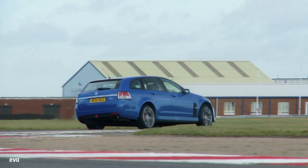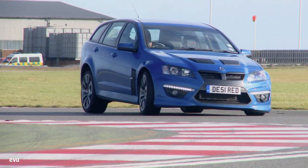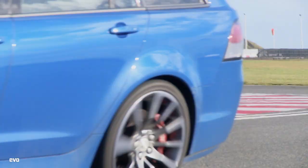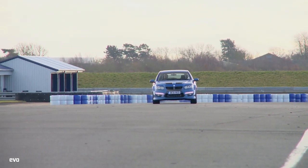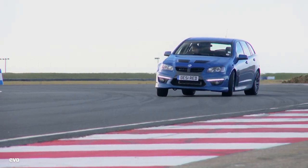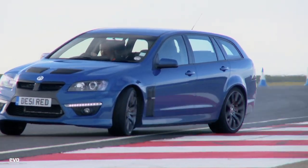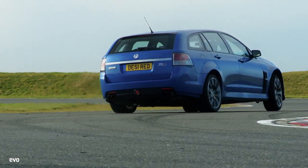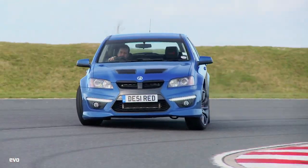As expected, the VXR8 is a far more entertaining car, but it really struggles to put its prodigious supercharged power into the tarmac. Traction limited, and with an apparently insatiable appetite for oversteer, this big-hearted brute can't combat the ruthless Audi's effectiveness, only managing a best of 1 minute 29.9. However, what it lacks in finesse and composure, it more than makes up for in raw fun. What an insane device.